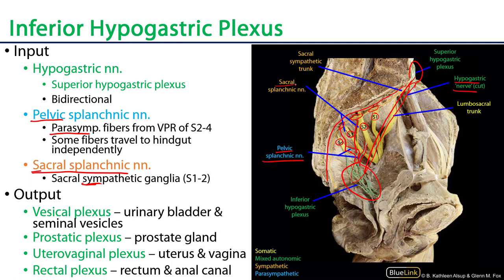In terms of the targets of this plexus, we'll have a vesical plexus serving the urinary bladder, a prostatic plexus serving the prostate gland, a uterovaginal plexus serving the uterus and vagina, and a rectal plexus serving the rectum and anal canal.